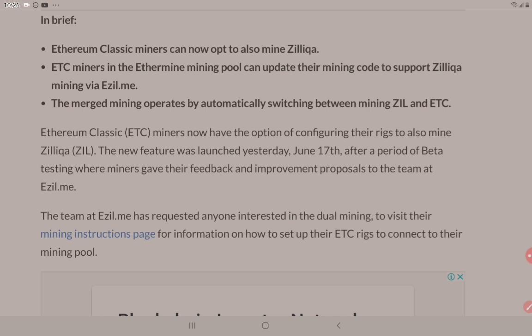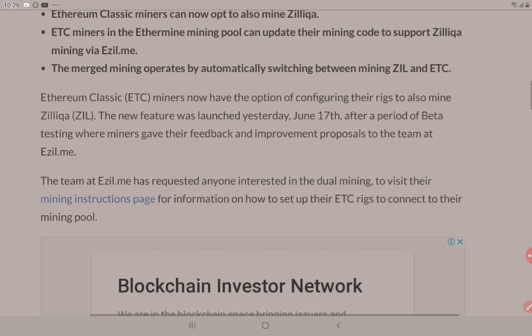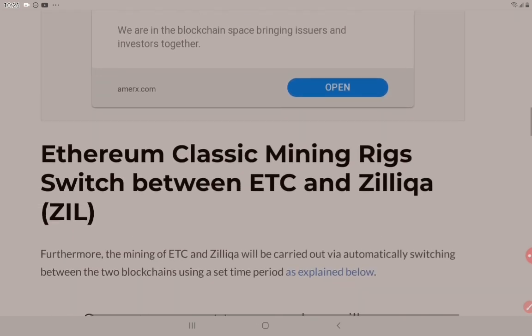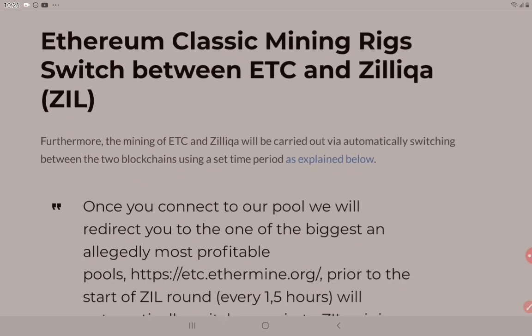Ethereum Classic or ETC miners now have the option of configuring their rigs to also mine Zilliqa. The new feature was launched on the 17th of June after a period of beta testing where miners gave their feedback and improvement proposals to the team at ezil.me. The team has requested anyone interested in dual mining to visit their mining instructions page for information on how to set up their ETC rigs to connect to their mining pool. The mining of ETC and Zilliqa will be carried out via automatically switching between the two blockchains using a set time period.